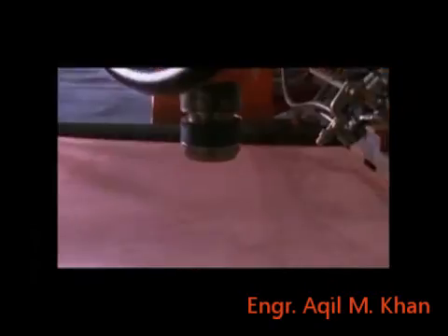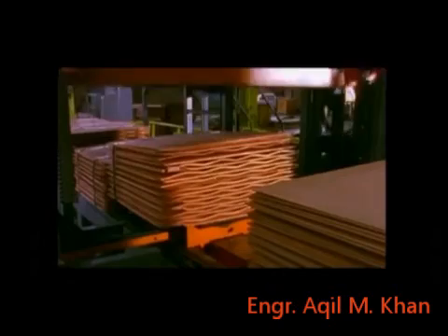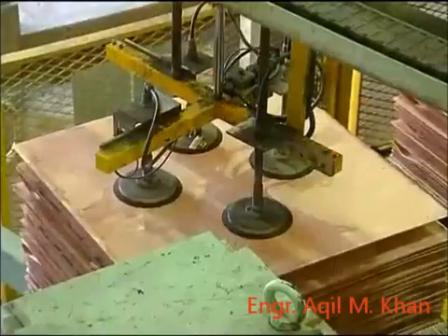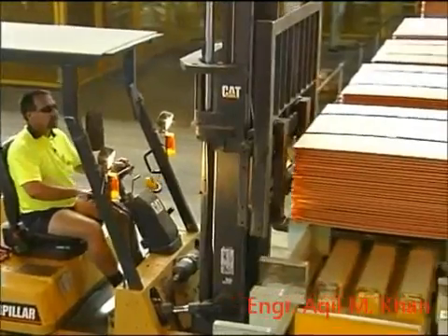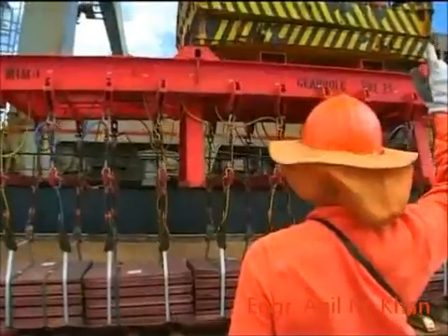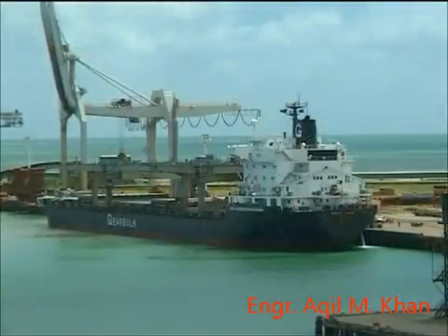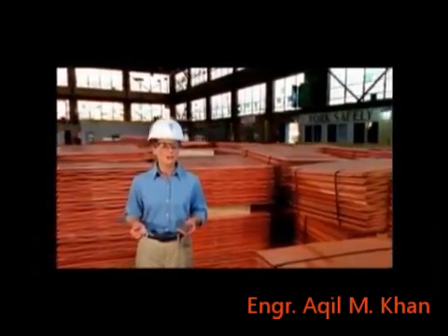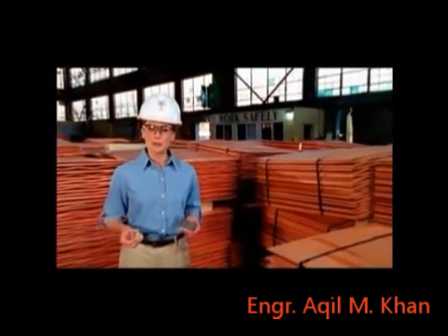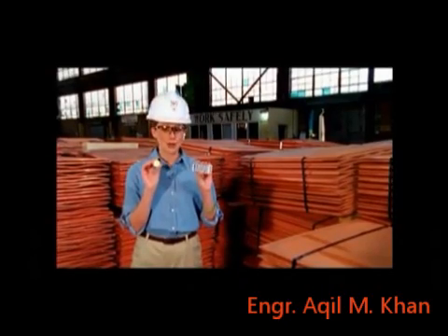The finished cathodes are tested for quality and purity, then corrugated and bundled for market. They are of smooth appearance and are easily stacked into neat bundles of consistent size and weight, ready for transport. For every 1,000 pounds of copper produced, the precious metals refinery makes about an ounce of gold and six ounces of silver as byproducts.